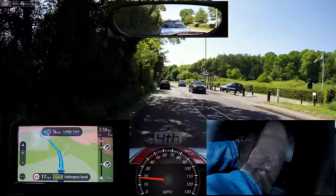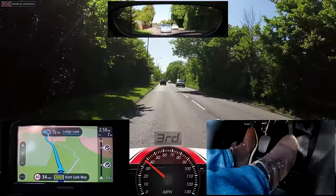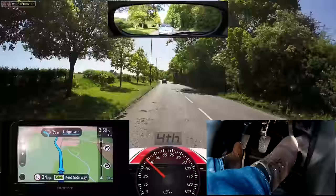The stopping distance is how far your car travels from the moment you realize you need to brake to the time your car stops. A quick glance at the sat-nav and I can see that I'll be turning left at a roundabout in about half a mile. It's easy to forget what the speed limit is, but keep a lookout for small repeater signs like this one that reminds you — though not all roads have these.